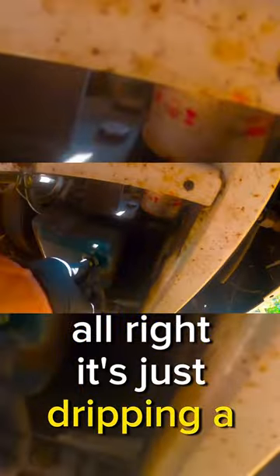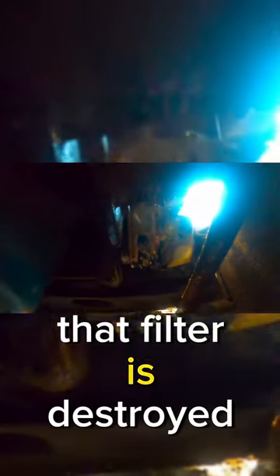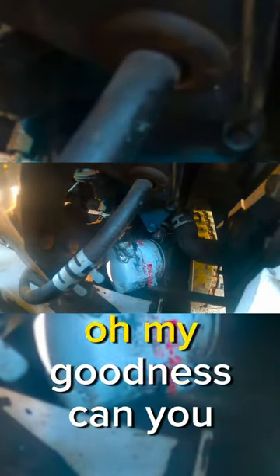It's dirty. It's just dripping a little bit. I don't know if you can see that. That filter is destroyed. Oh my goodness.